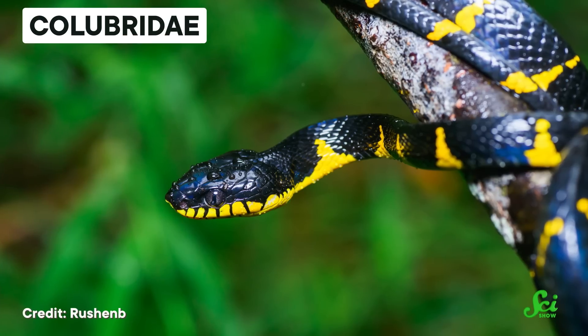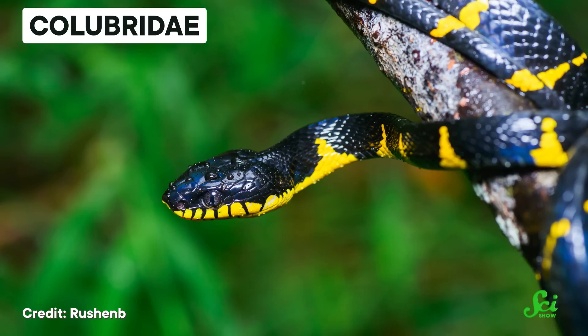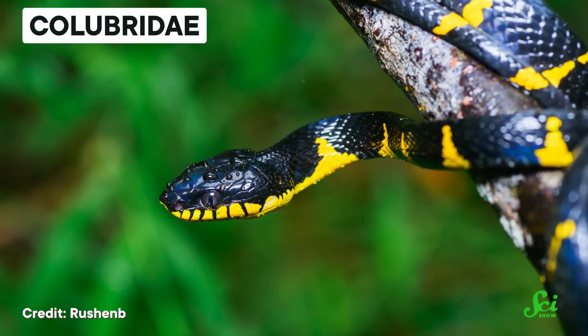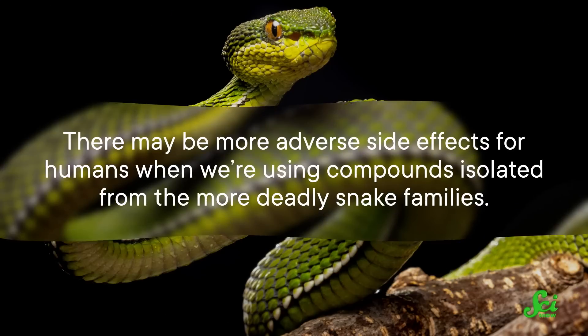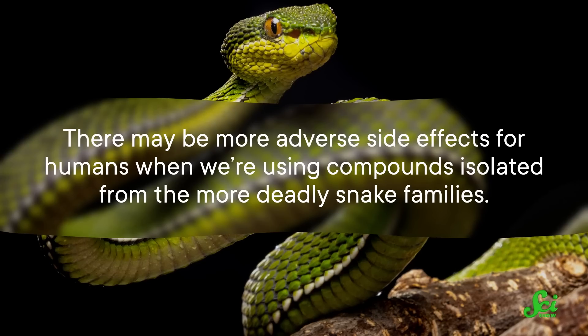There's also Colubridae, a very large family of snakes. There are only a small number of venomous species found in this family, and even those that do produce toxins just don't have particularly potent venom, at least not to humans. Colubrid snakes haven't been as well studied for their antimicrobial properties, but there could be big benefits to turning our attention toward them. There may be more adverse side effects for humans when using compounds isolated from the more deadly snake families, so some researchers believe that studying Colubrid venoms might actually clue us into treatments that are safer and better tolerated by humans.